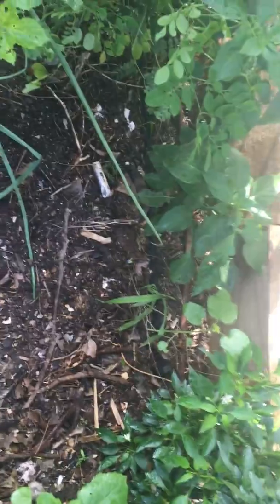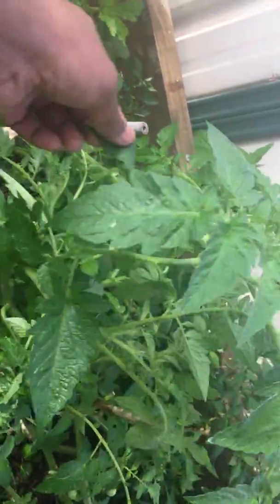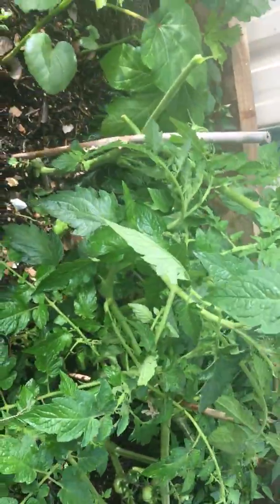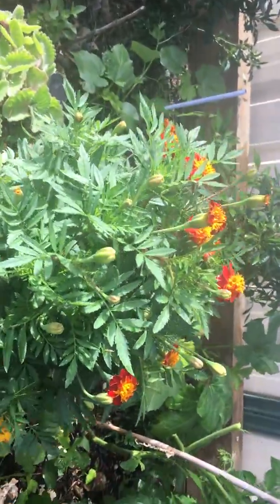Hi there, I'm Santoshi. I like gardening and I'd like to show you my garden. I've got nice okra plants growing here, tomato which is growing vigorously, and a little marigold.